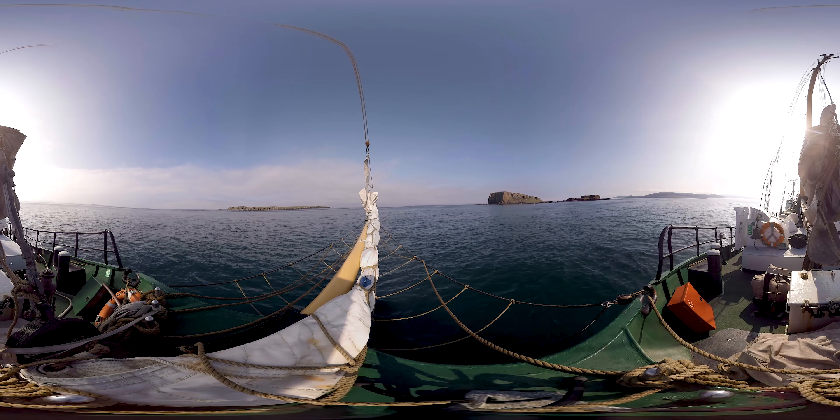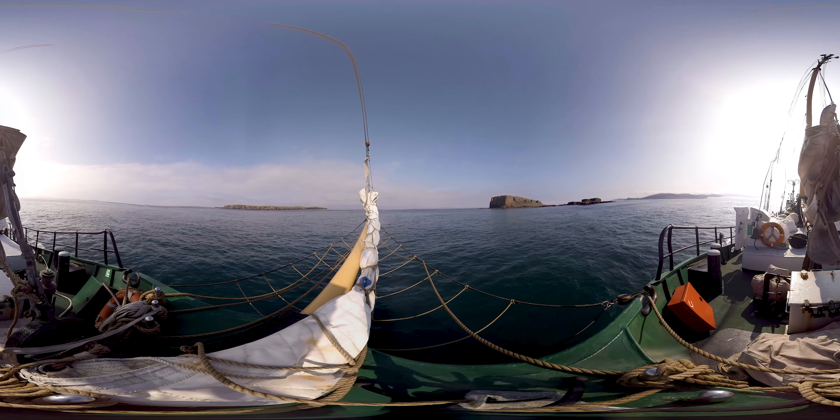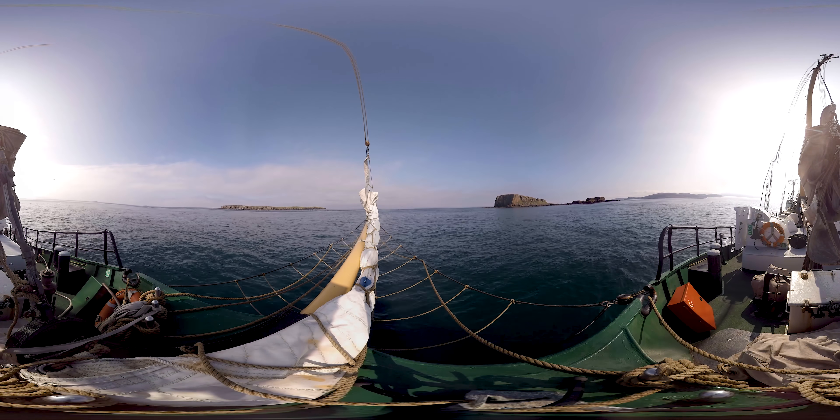Welcome to the deck of the Greenpeace ship Beluga 2. You are sailing through the Inner Hebrides, Scotland. We're on a scientific expedition to study the impact of plastic pollution on marine wildlife.